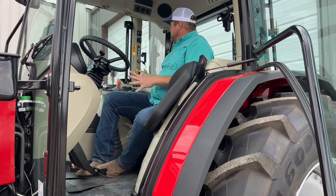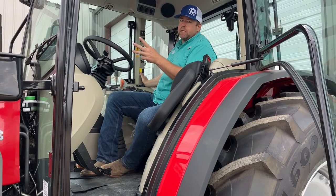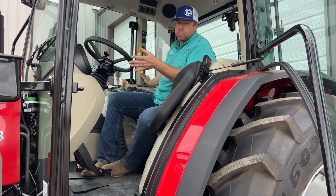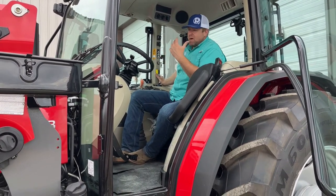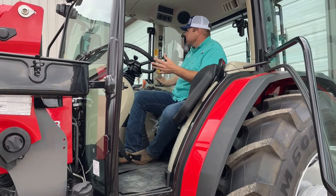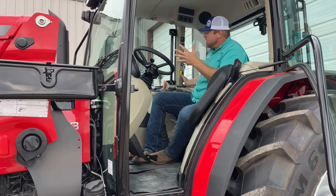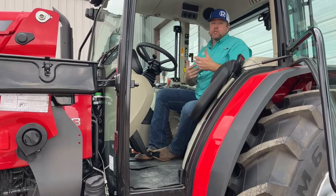One final thing to mention: all of these tractors come standard with three PTO speeds — obviously your 540 and your 1000 RPM speed, but there's also 540 eco. For most folks you don't need 130 horsepower to run your 540 implement. Maybe a larger baler needs it, but for some applications — like a sprayer or a PTO-powered pump — you don't need full RPMs. You can just put it in 540 eco and that'll save you fuel and keep that engine running better for longer.